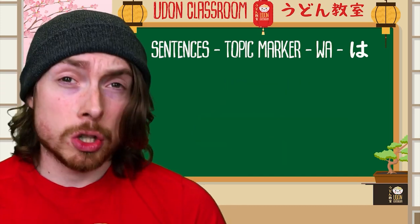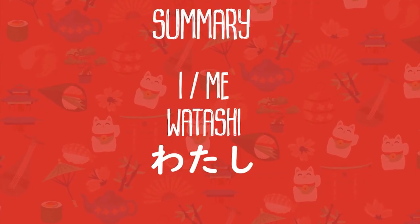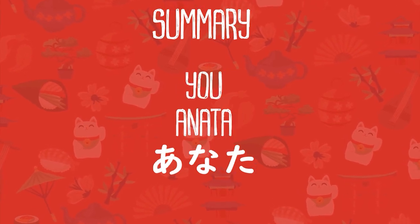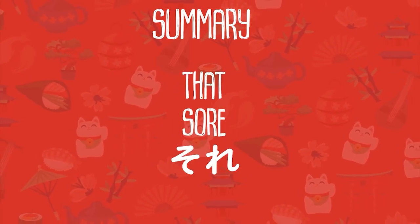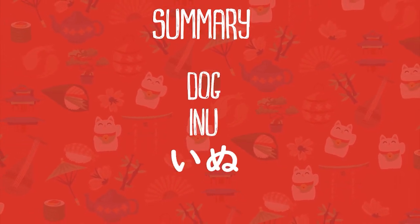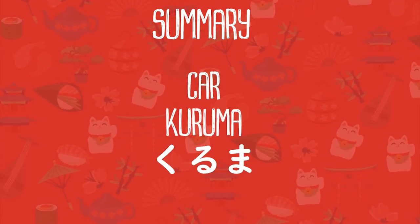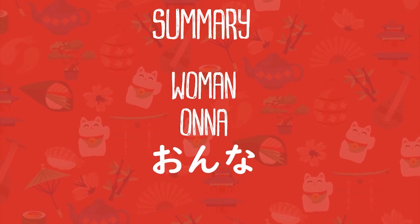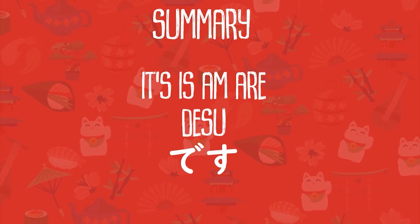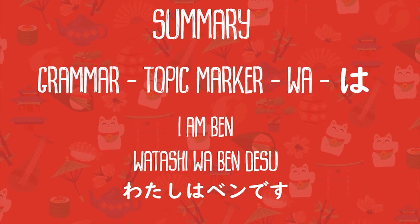Great job! Let's have a quick summary of today's grammar and vocabulary. Watashi — 'what a sheep I am' — watashi: I, me. Anata: you. Sore: that. Kore: this. Inu: dog. Neko: cat. Kuruma: car. Onna: woman. Otoko: man. Desu: is, am, it is, are. Wa is the topic marker and marks the topic of the conversation.